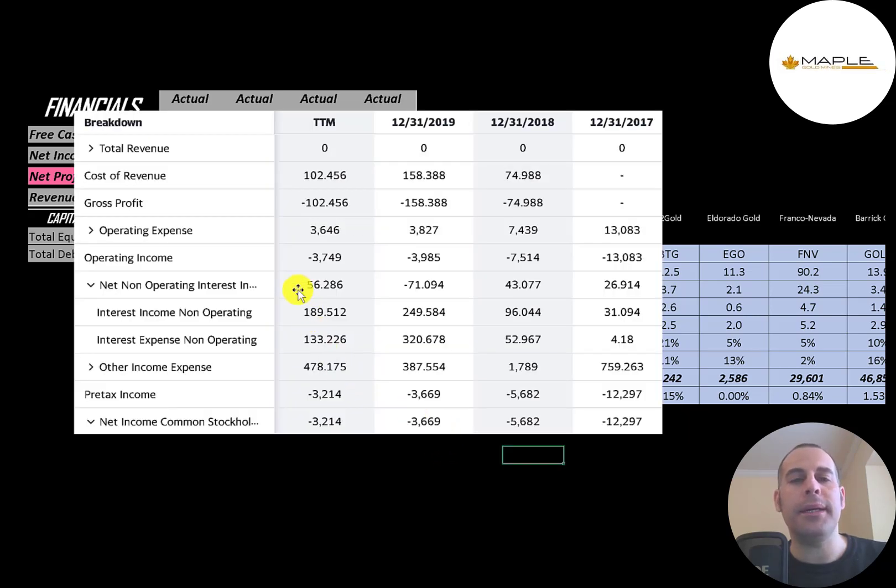This is the company's income statement. The top line is the revenue, the sales. Below that is the cost of revenue. The difference between those two numbers is their gross profit, which is negative each year. Then below that is operating expenses, then operating income. Below that is their interest income and expenses — they received about $190,000 from interest on their investments and paid $133,000 of interest on their debt, which is lower than 2019's $321,000. Then below that is other income and expenses. The bottom line is their net income, which is negative every year.